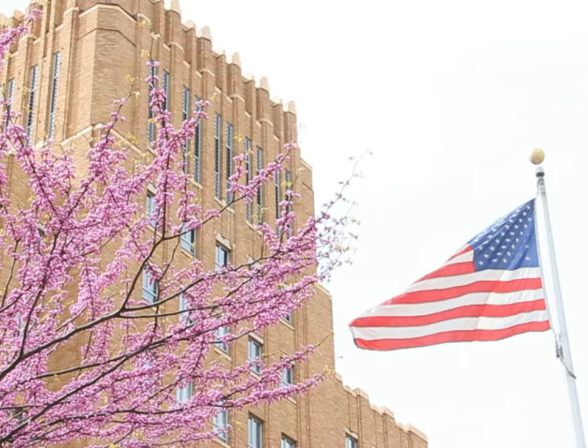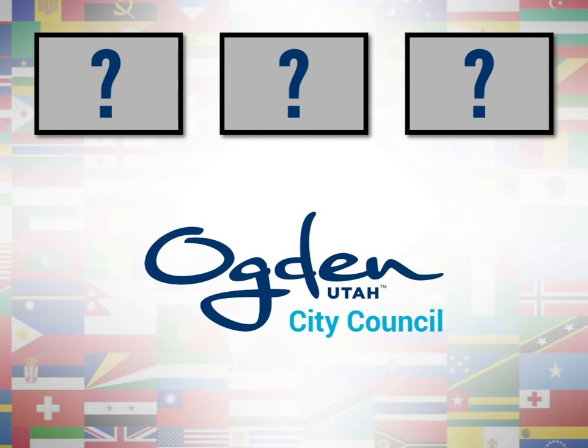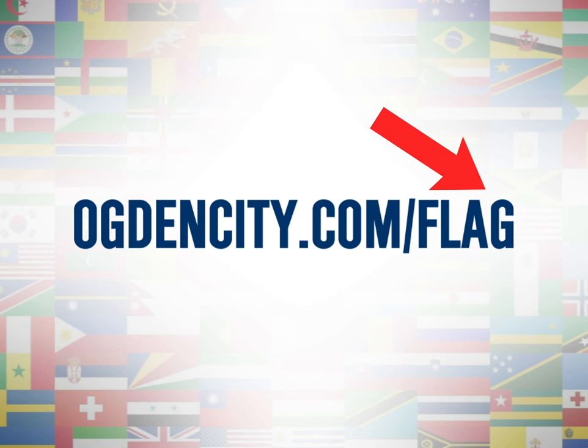Now it's time for Ogden to have a new flag, and we're looking for your designs that represent Ogden's history, culture, and community. The deadline is July 15th. A committee will choose the top three designs to forward to the city council, who will then choose the winning design that will be the official flag of Ogden City. Go to OgdenCity.com/flag for more information on how to participate. Good luck and happy designing!